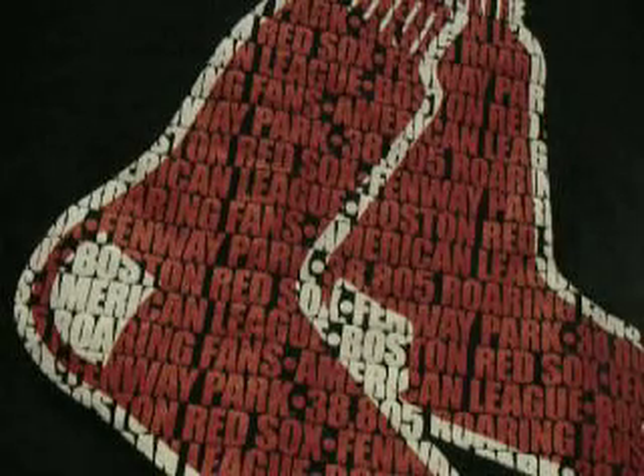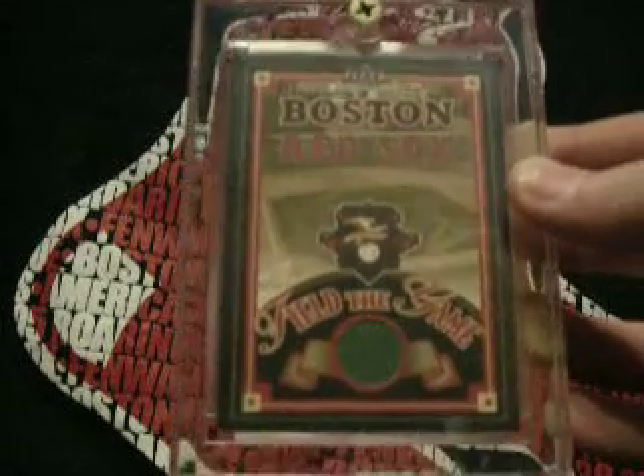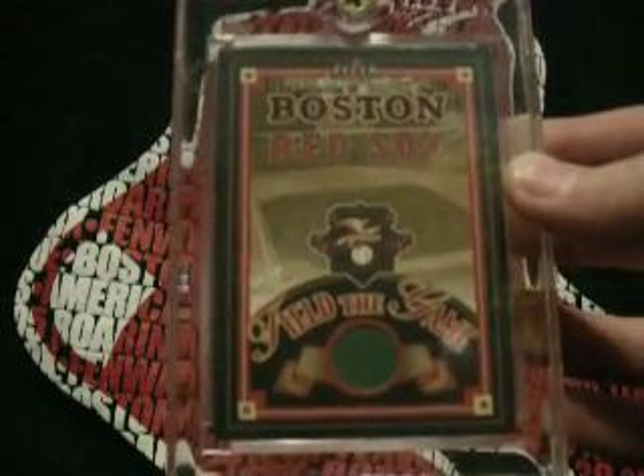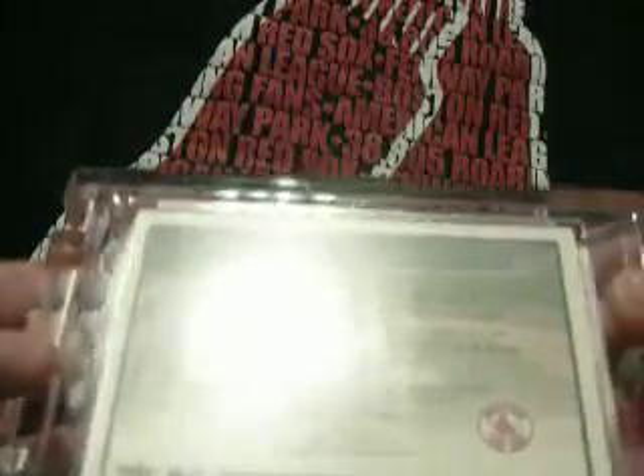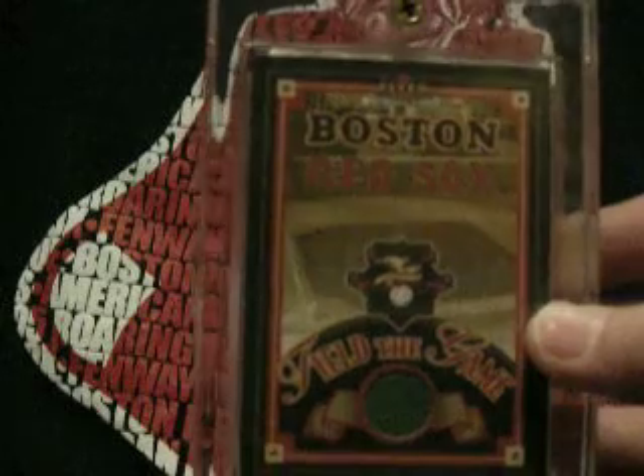Out of all my cards, probably my favorite one is my Boston Red Sox Outfield Wall — it's actually a piece of the wall, the Outfield Wall from Fenway. This is from the 2001 Fleer Red Sox 100th Anniversary Special, and this is a redemption card. They have ones they made for an infield, like the batter's circle and everything, but this is my favorite card.